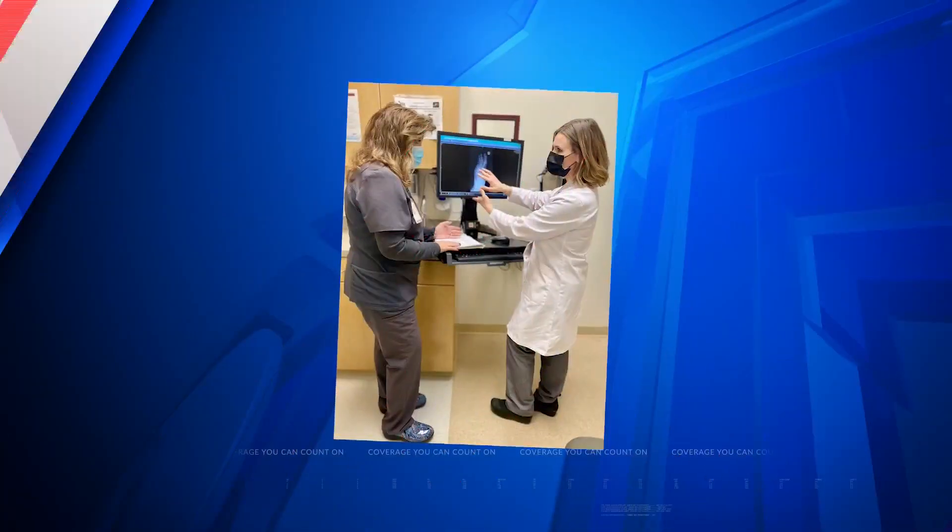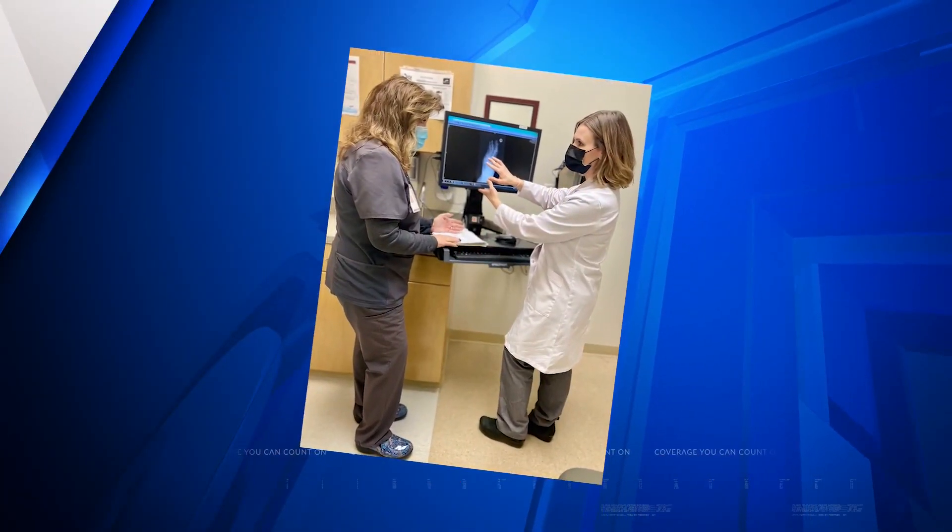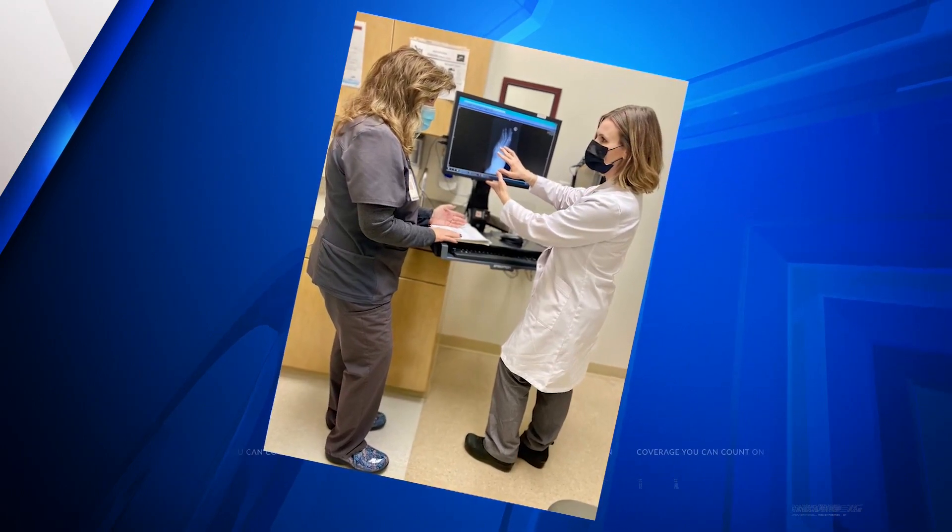Medical experts are seeing a major increase in amputations after the arrival of the COVID-19 pandemic. In tonight's SSM Health Medical Minute, our Dan Gray spoke with a local doctor who's seen a 30% increase in amputations among diabetics in the last year. Many diabetics have not been willing to leave home for regular medical checkups during the pandemic.